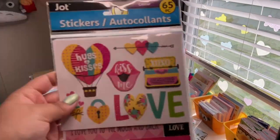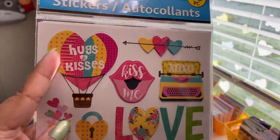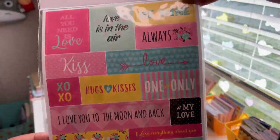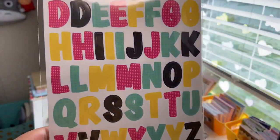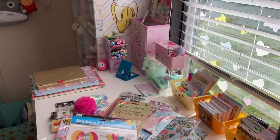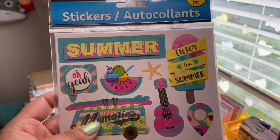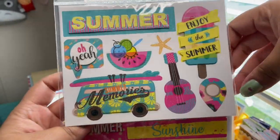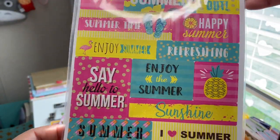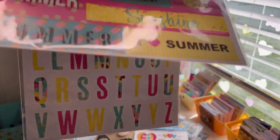The next sticker packs are also Jot stickers with glitter — this one has 65 pieces. You get three different sheets in hot pink, turquoise, and yellow. The first sheet says 'Hugs and Kisses, Kiss Me, XOXO, Love.' The second sheet is words — 'All You Need Is Love, Love Is In The Air, Be Mine' — with letters that look like pop art with bright colors and polka dots. The last one is summer-themed with a guitar, 'Oh Yeah Summer,' popsicle with glitter, and sayings like 'Smile, Summer, Chill Out, Happy Summer, Refreshing' with a pineapple.